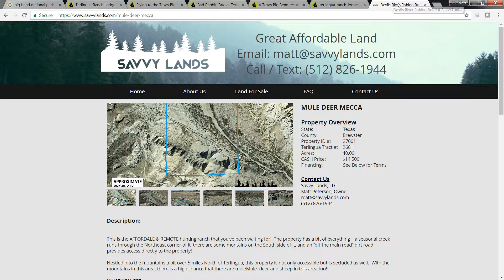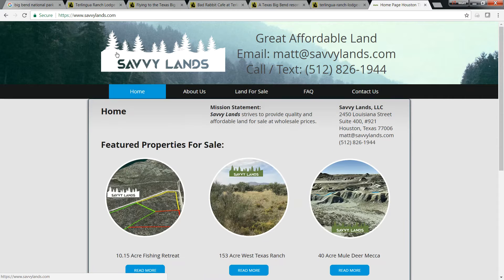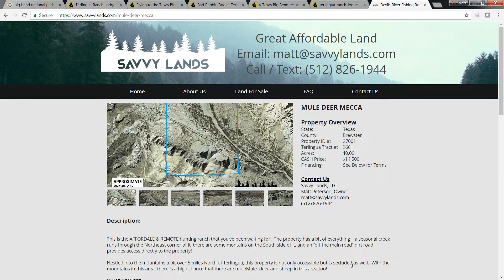For some property specifics, I want you to head over to our website at www.savvylands.com. We're actually featuring this property right on the front page — it's called the 40 Acre Mule Deer Mecca. Go ahead and click on that or the Read More button, and it'll bring you to the property listing. This is Brewster County, property ID number 27001, in Terralingua Ranch, track number 2661.